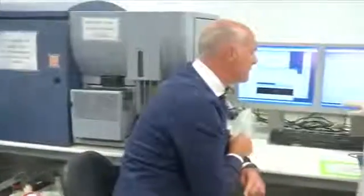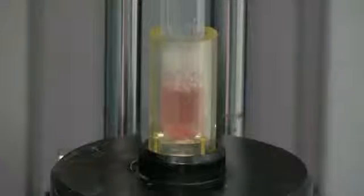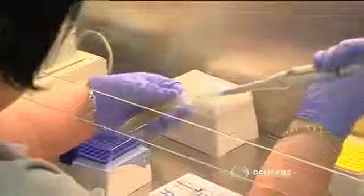Much more research is needed before a test like this could be viable, but the team hopes it could one day sit alongside other non-invasive tests in doctor's surgeries. Similar liquid biopsies, which offer a non-invasive alternative to standard tissue biopsies, are in development around the world. As well as blood tests, they include breath and urine tests, all working towards spotting cancer before it takes hold.